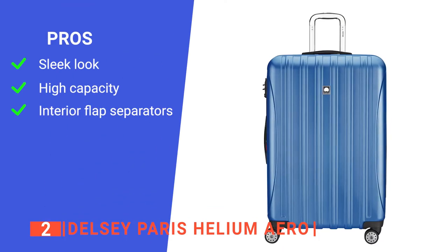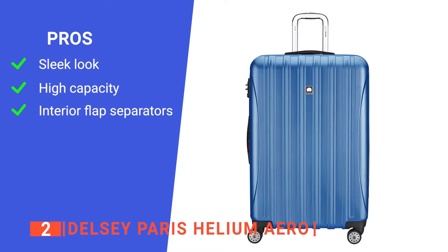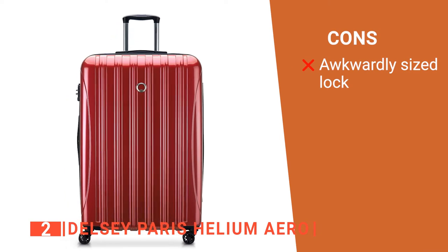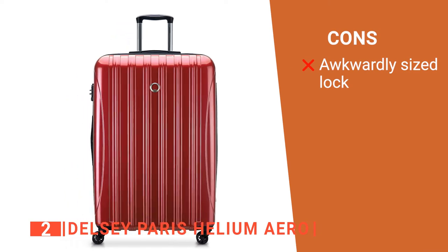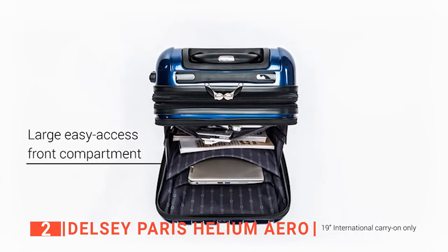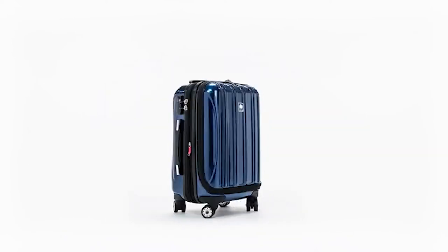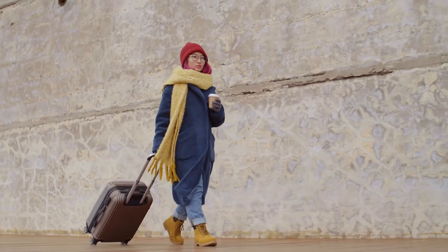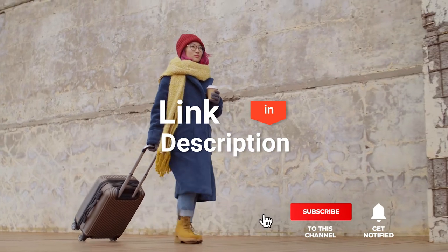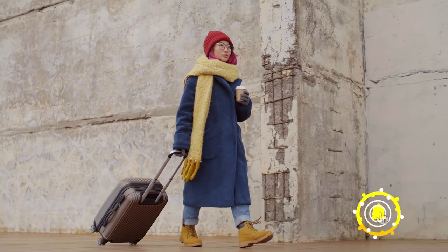Its pros are its glossy finish and material, its 2-inch extendable belly, and it keeps clothing neat and folded. However, the TSA lock is extremely small and thus difficult to use. The Delcy Paris Helium Arrow has reliable and smooth wheels and excellent exterior material to protect your personal belongings. Before we reveal number one, be sure to check out the description below for the newest deals on each of these items. And be sure to subscribe if you want to stay up to date on the best products on the market.